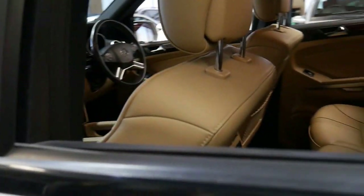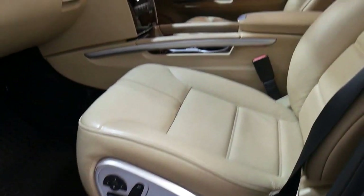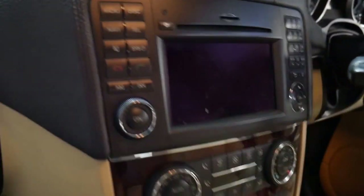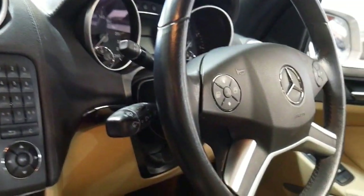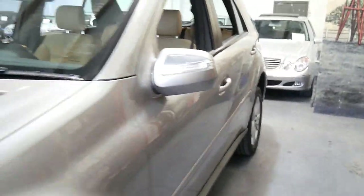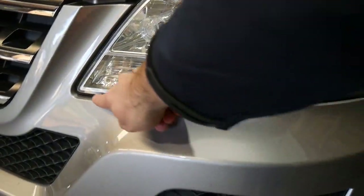I have driven it and it drives perfectly, as you would expect from a Mercedes-Benz which has had every single service done at the dealership. It's even got a memory electric seat on the passenger side, the nice burl wood grain, hill descent control, and it is the update series. You can generally tell if it's the update because the headlight doesn't go straight across — it actually drops down on the corners.